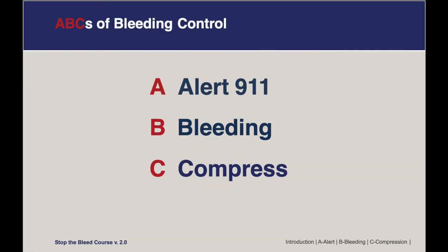One of the major lessons we want you to take away from today's class are the ABCs of bleeding control. A is for Alert 911, B is for Bleeding, and C is for Compression. We'll talk about each of these in the coming slides.